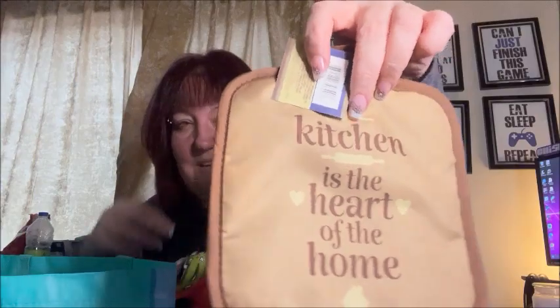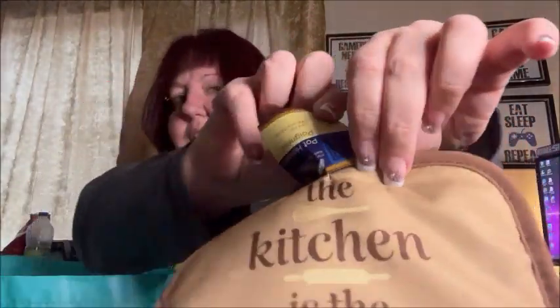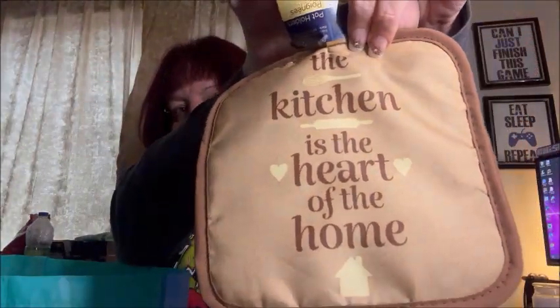The first thing I got is these pot holders — there's a set of two. They both say 'the kitchen is the heart of the home,' which I firmly believe.